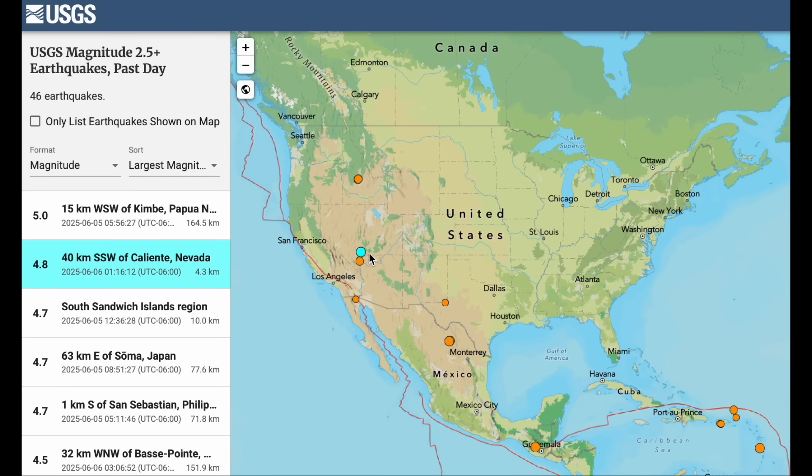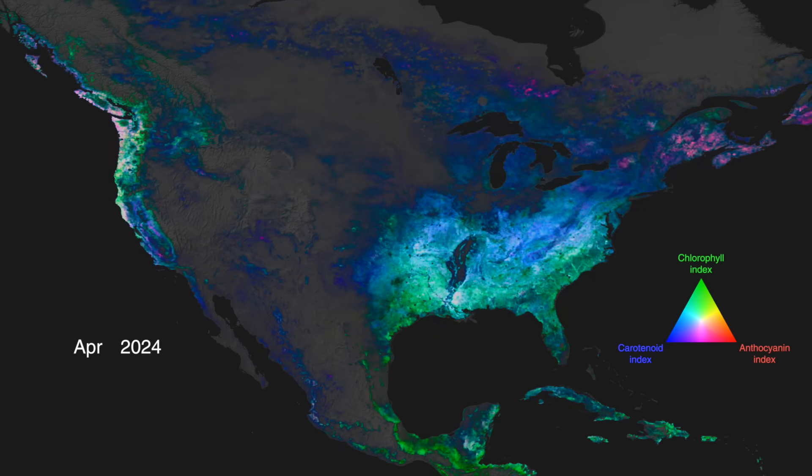Up next: it's odd that a 5.0 was the largest quake of the day, but the most interesting among them on this quiet stretch came in second place — a 4.8 in Nevada. Not really normal to get quakes in that zone. Interesting.